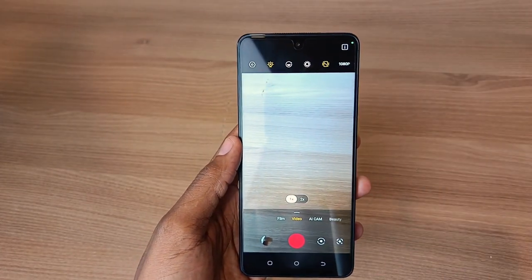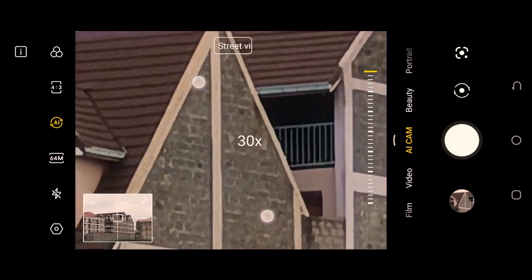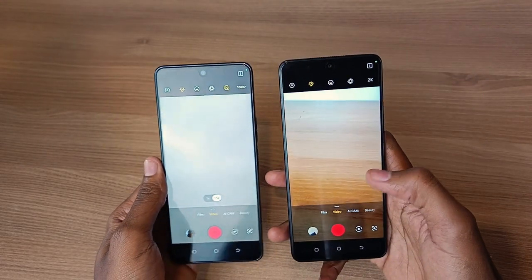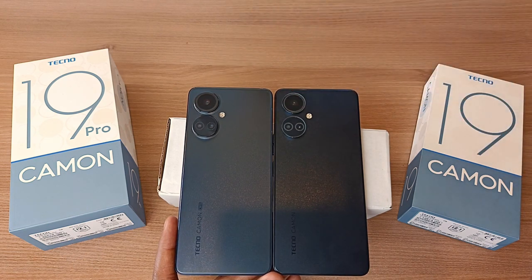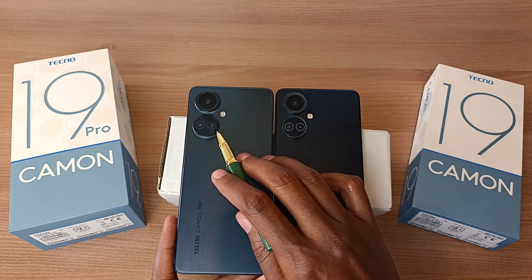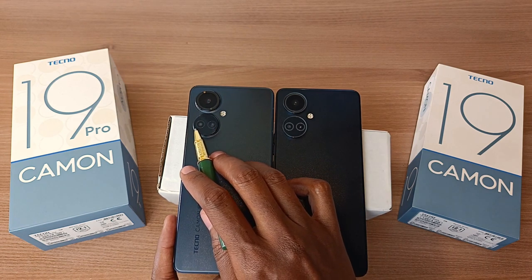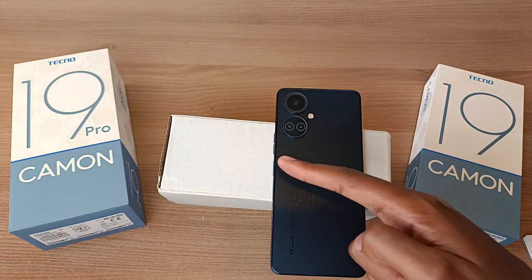Another very big difference is the telephoto capabilities. The Camo 19 Pro has 1x and 2x zoom options and can go up to maximum zoom, using the 50 megapixel portrait lens as a telephoto lens. The Camo 19 does not have any of that. Looking at the lenses at the back: on the Camo 19, the right lens is an AI cam and the left is a 2 megapixel bokeh camera. On the Camo 19 Pro, there is a 50 megapixel portrait camera and a 2 megapixel bokeh lens. Additionally, the Camo 19 Pro has OIS, EIS, and laser stabilization autofocus built-in, while the Camo 19 does not.